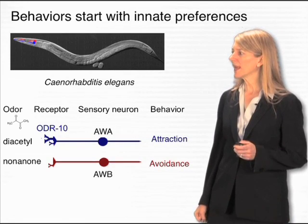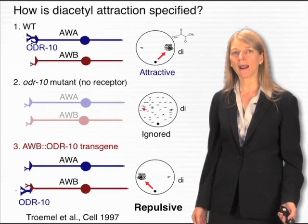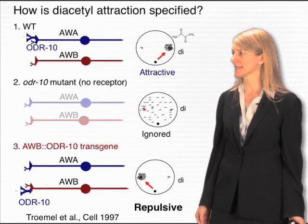So you could think of Odor10 as a gene for a behavior. Odor10 is certainly required for the worms to respond to diacetyl.